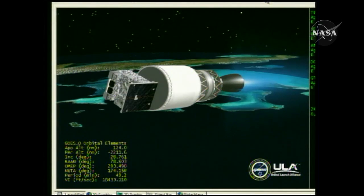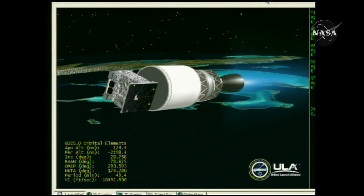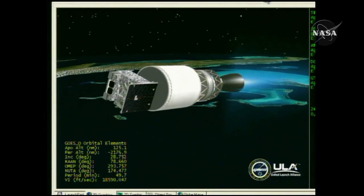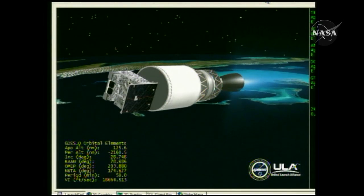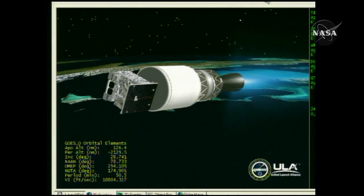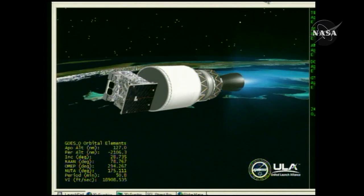5 minutes 50 seconds in, still looking good. Altitude now 111 nautical miles, velocity 18,550 feet per second, downrange 506 nautical miles. About 6 minutes 15 seconds remain in this first of the three burns we have this evening. Chamber pressure looks very good. Engine control looks very good.